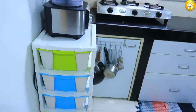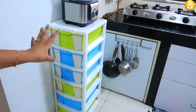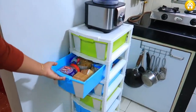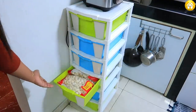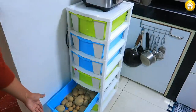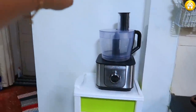We have less space, so we used this rack. I actually used this rack first for my makeup, but now I have repurposed it. It is a multi-purpose rack. Inside it, there are biscuits, pulses, dry fruits, potatoes, and onions at the bottom. On this side, I have a food processor with a connection here.